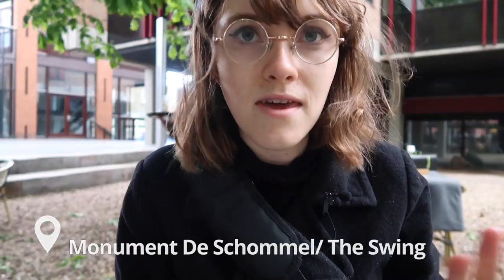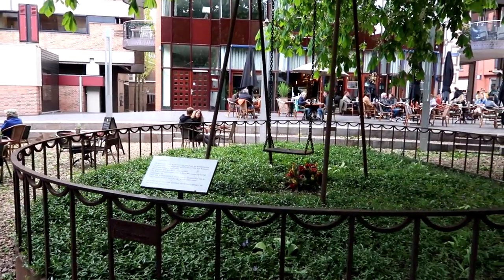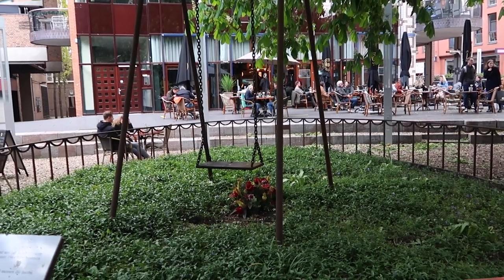We are currently in front of the remembrance monument called the Schommel, which is also called the swing. It is a monument honoring the around 800 people who died in the first bombing of Nijmegen in World War II. It is a swing because the place where this used to be was a kindergarten, and a lot of kids and nuns died in the bombing. The city decided to erect this swing monument to honor them, and even as we've been sitting here a bunch of people have been coming over and reading the plaque. It seems like it still gets remembered to this day, which is pretty cool.